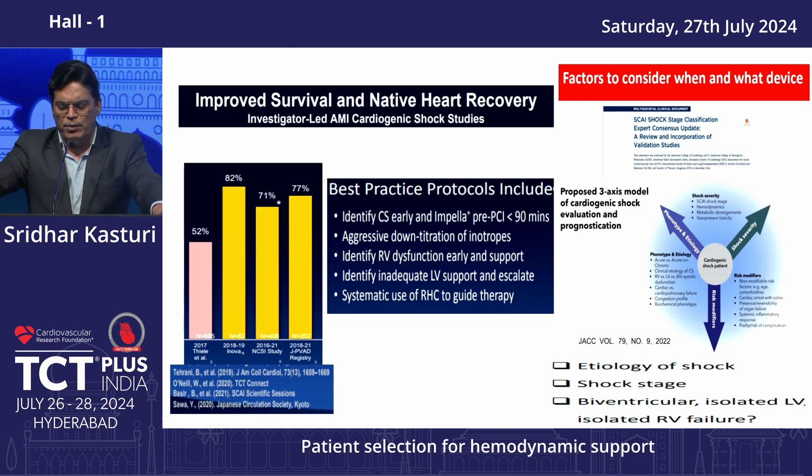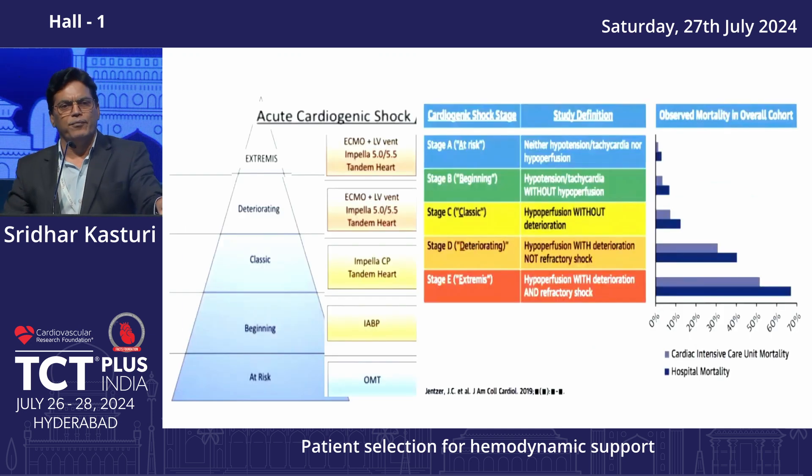The approach involves identifying the etiology of shock and treating accordingly, staging the patient at A, B, C, or D, and choosing the device based on whether support is biventricular or univentricular — right dominant, left dominant — and deciding accordingly. As the shock stage increases, mortality drastically increases.